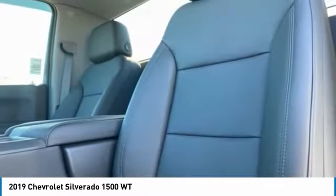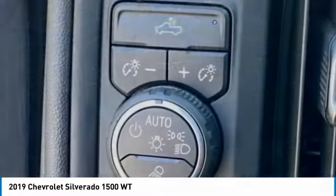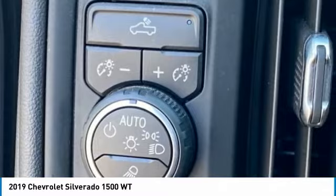Trailering package, front wheel independent suspension, low tire pressure warning, trip computer. This isn't just a vehicle, it's an experience.